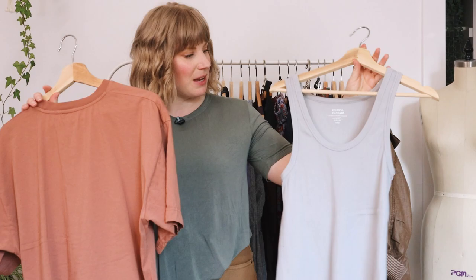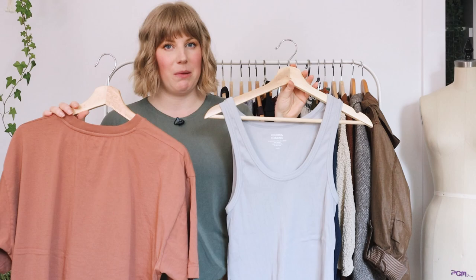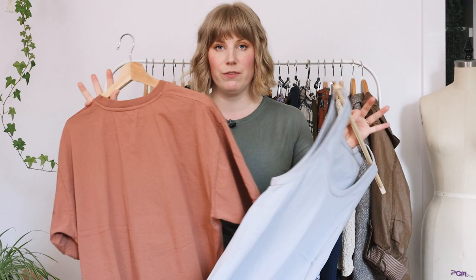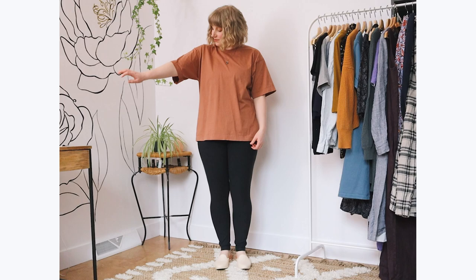First up are a couple new basics. Because I've been basically living in t-shirts and sweatpants-type outfits, I've actually been going through those the fastest. I found that I needed another tank top — more so for summer, but I'm including it in the spring capsule because I think I'll still wear it to layer. And I also wanted a more oversized t-shirt. Both of these pieces are from Colorful Standard, which makes a ton of basics in a whole variety of colors. I got this ribbed tank in a very pale blue and a dusty reddish color in the t-shirt, which goes great with a bunch of the other colors I have.